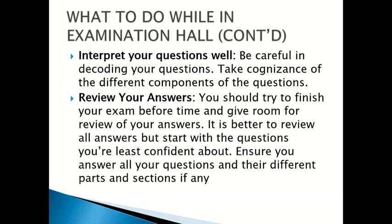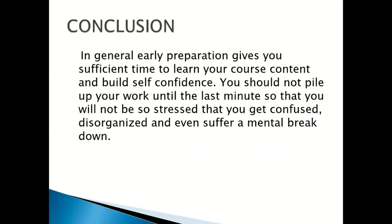In conclusion, proper preparation gives you sufficient time to learn your course content and build self-confidence. You should not pile up your work until the last minute, so that you will not be so stressed that you get confused, disorganized, and even suffer a mental breakdown. Thank you for listening.